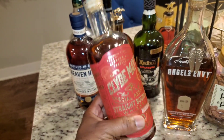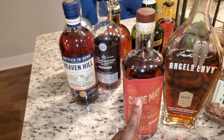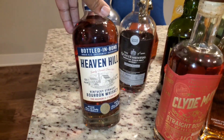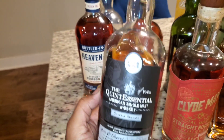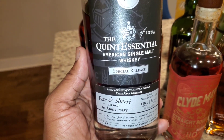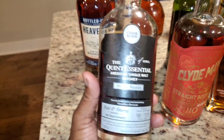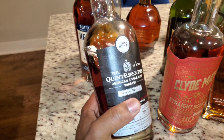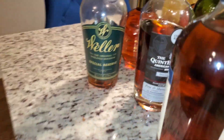Clive May Six Years — got this not too long ago. This is an interesting one, like my second or third Clive May — not the exact same one but this one right here we'll get into soon. You gotta have a Hill — this just dropped not too long ago. And this — I've reviewed this before so I'm not gonna do that one again. If you're not familiar with Cedar Ridge, this is an Iowa distillery that does wines and spirits.